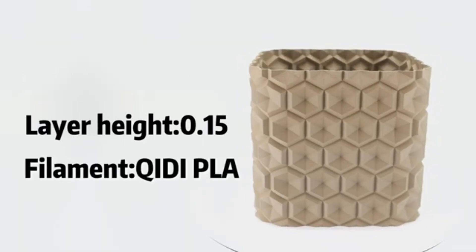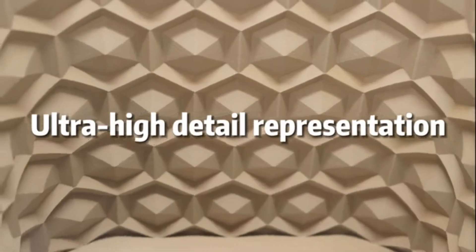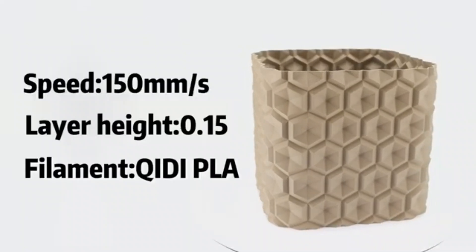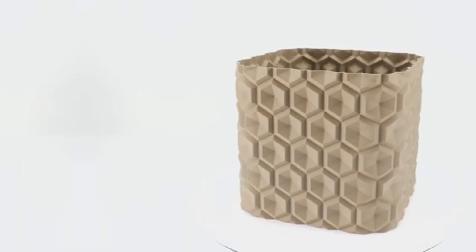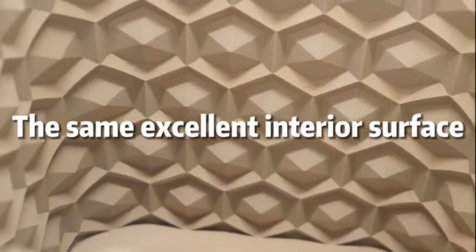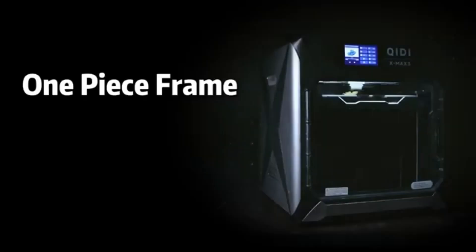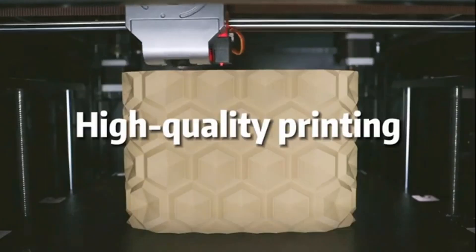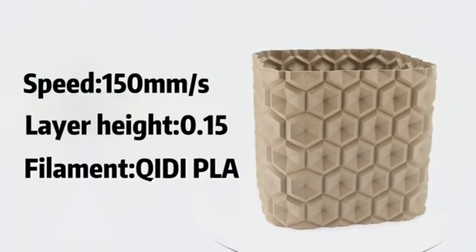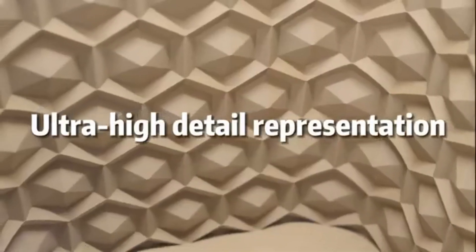The build quality of the Kiidai Max 3 is exceptional. Its robust aluminum frame ensures stability during printing, reducing vibrations and improving print quality. The large build volume, measuring 300 x 250 x 300 mm, provides ample space for larger projects, making it an ideal choice for hobbyists and professionals alike. Ease of use is another strong point — the user-friendly touchscreen interface simplifies navigation and settings adjustments.